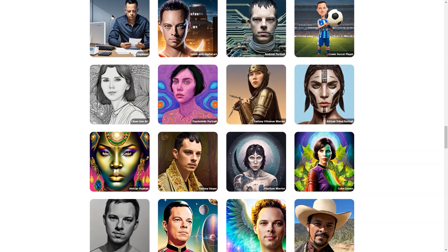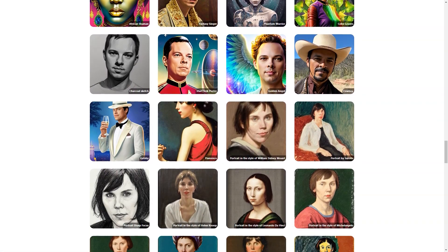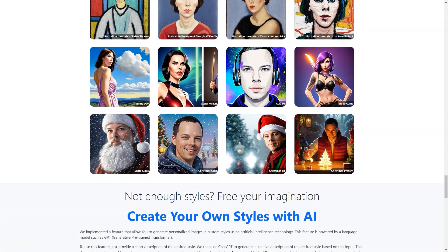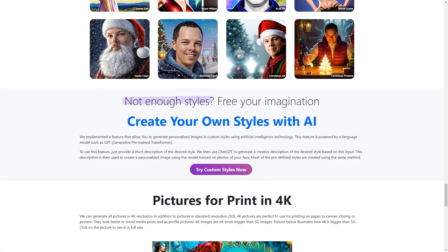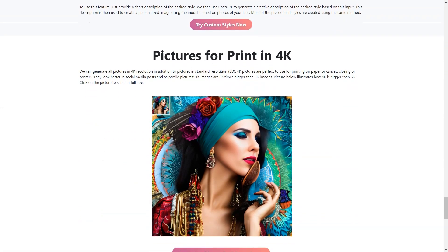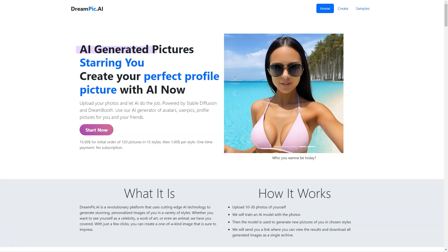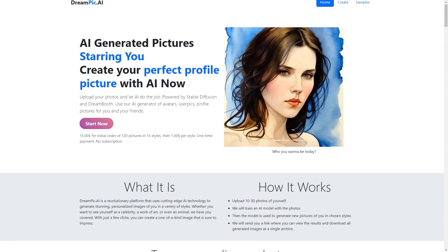The results are excellent. You can download and share the photos on social media, use them as your new profile picture, or even use them for commercial purposes. Because the platform is fee-based, you can be sure that your photos and information are kept safe and secure. If you want to try a different style later, don't worry — Dreampeak AI has got you covered. You can reuse or download the trained model and create images in as many different styles as you like. The possibilities are endless.